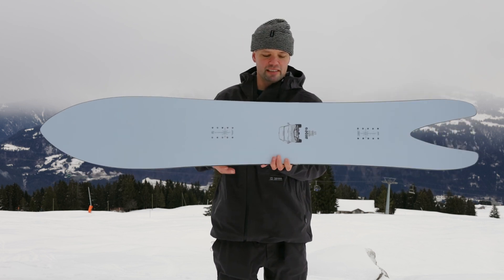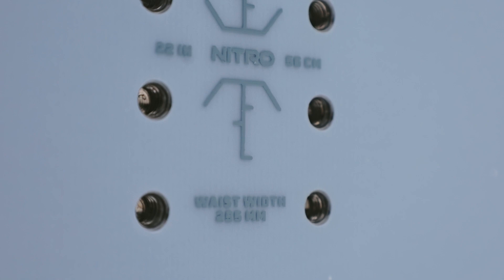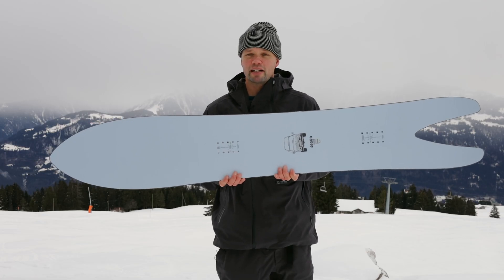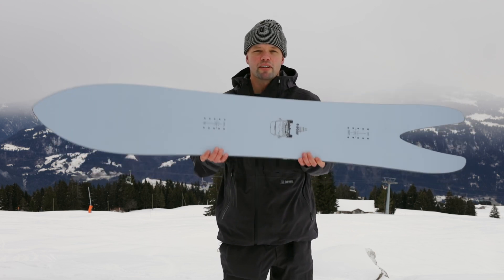It has a mid-wide width, meaning the board is wider than standard width. This reduces toe and heel drag and gives you more surface area. Another great thing about mid-wide is it's good for turning on groomers — you'll be able to hold an edge without slipping out.